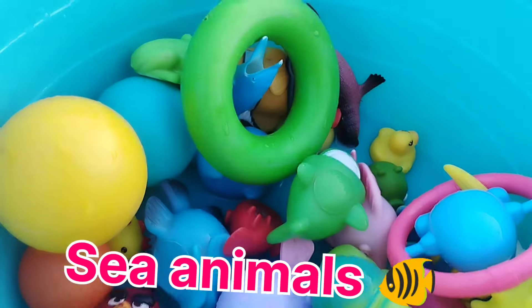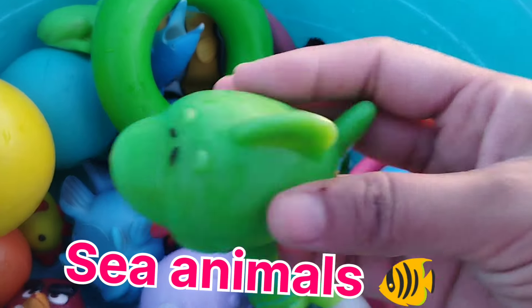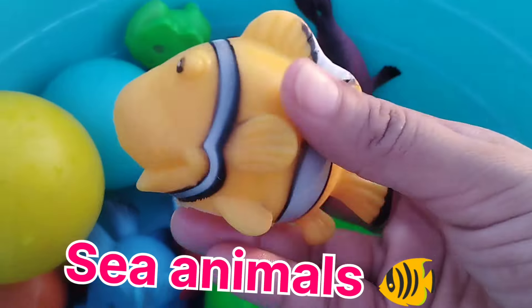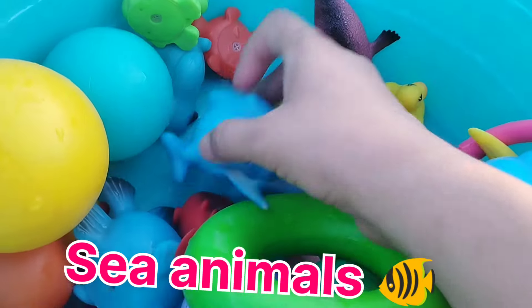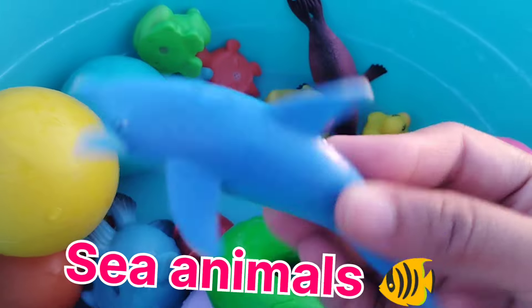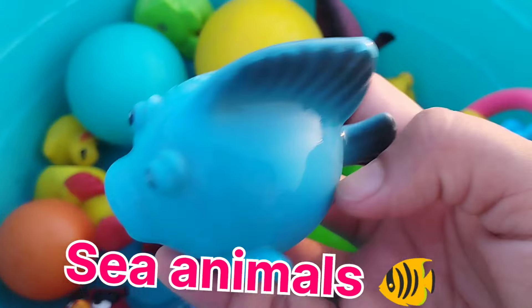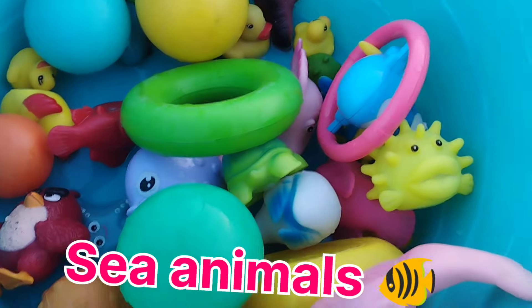A shark. The next one is a dumbbell fish. The next one is a clown fish. This is a clown fish. A tall fane. The next one is a tall fane. A blue tine.